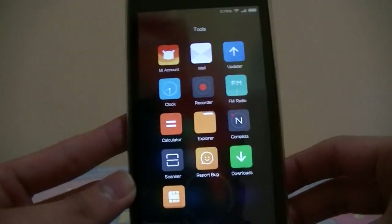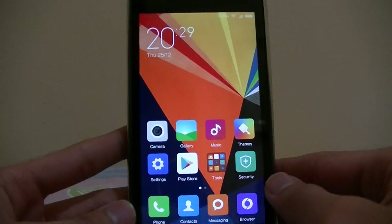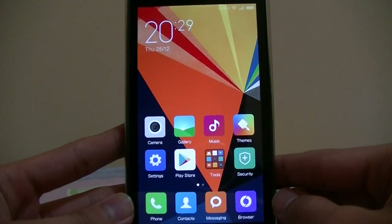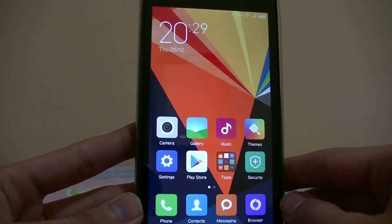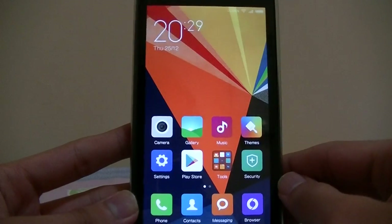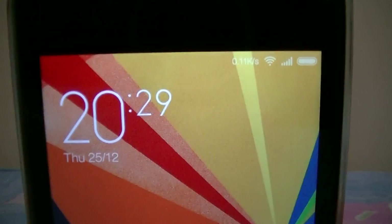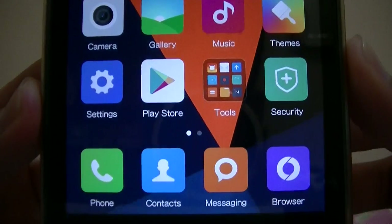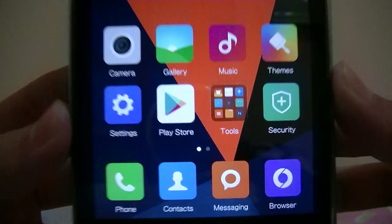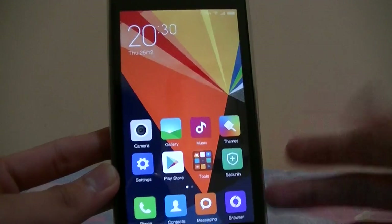This is a custom ROM, not the official beta ROM but more like a custom ROM because this person actually developed it from, I think, Redmi Note. We got MIUI 6 running on Redmi 1S, it's very much awaited — this ROM runs very smooth.